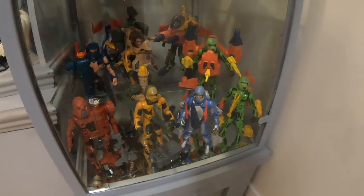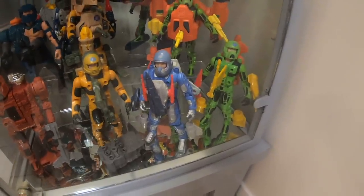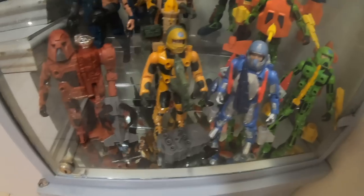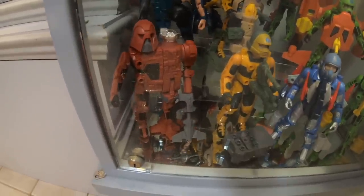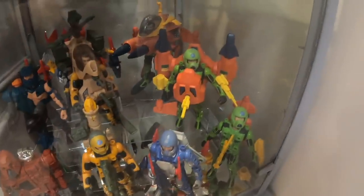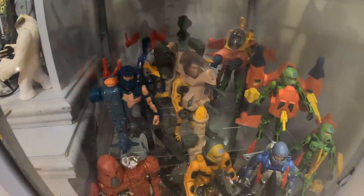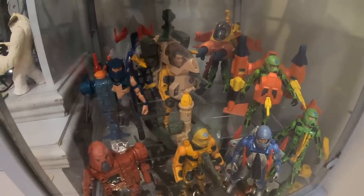Now we get down to Centurions — this is the first time I've ever displayed my Centurions collection. I've got the five core characters: Ace McCloud, Jake Rockwell, Max Ray, Doc Terror and Hacker. I wanted to have at least one example of the three heroes with a bigger accessory set. Max Ray ended up with two: Tidal Blast and Dex Charge. I think that's the Orbital Interceptor at the back with Ace McCloud. And then the Hornet with Jake Rockwell, which is a great toy — a little assault copter type get-up for him.